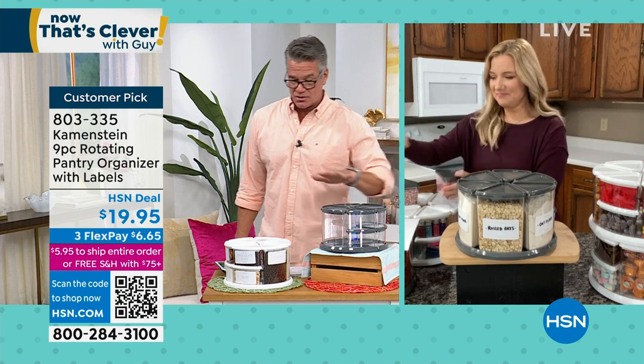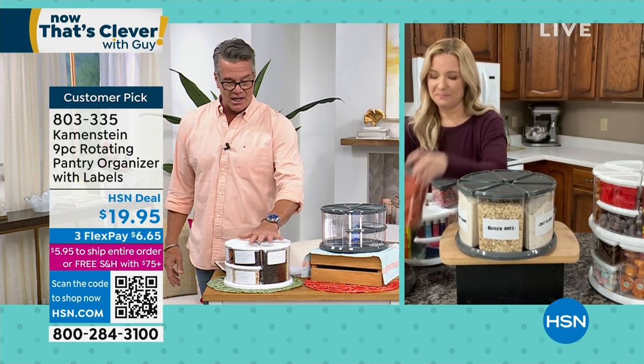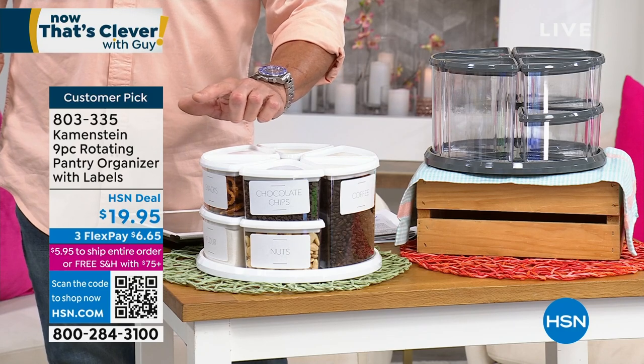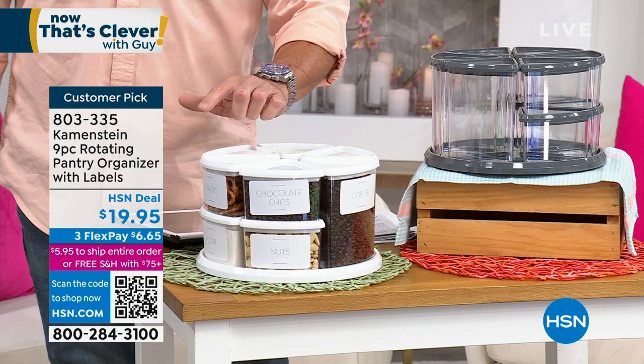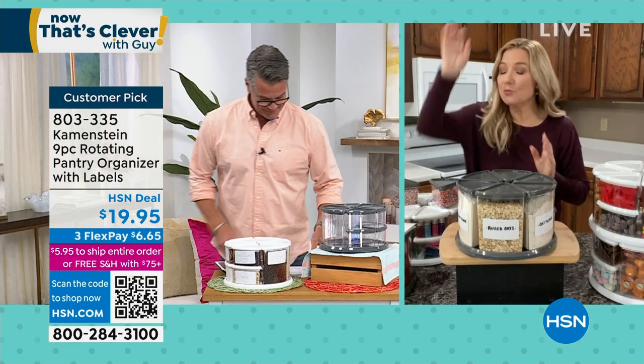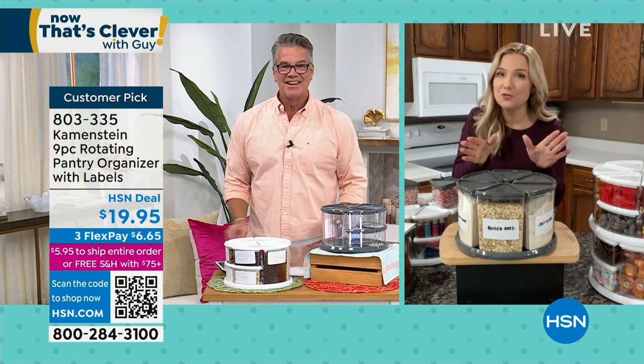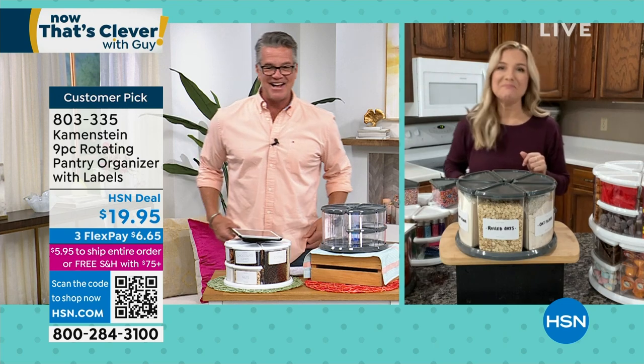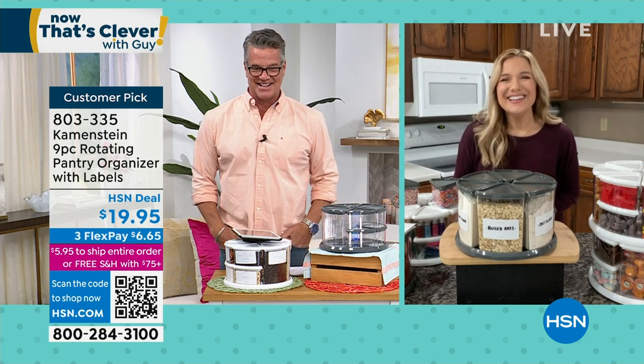Gray will sell out first — I've got 150 left in gray and a few more in white. If you want to pick it up, it's a customer pick at item 803-335. Amy, great job. Remember, they're airtight, so it keeps your food fresher longer. You can put your rice and noodles and all that stuff in there. Thanks, Amy.